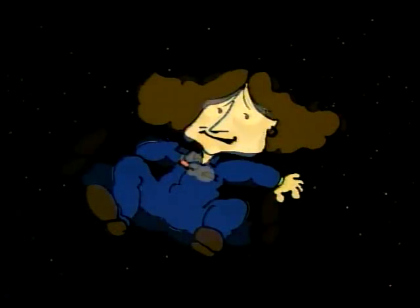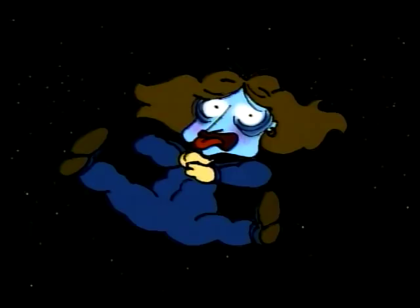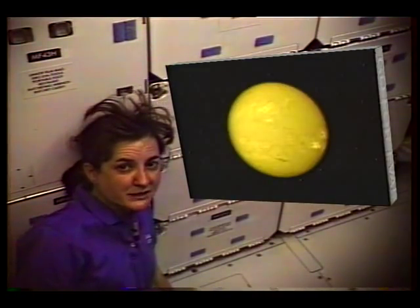The first problem is no air to breathe. The sun poses another problem for spacewalkers, because in space there is nothing to protect us from harmful ultraviolet radiation.